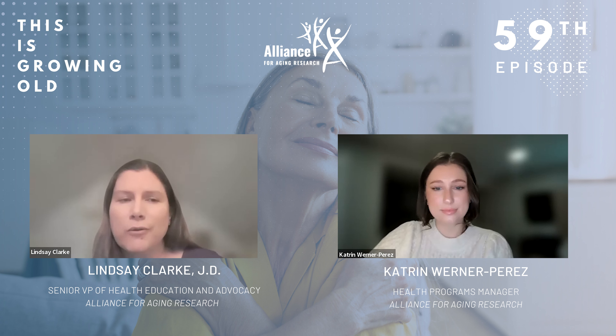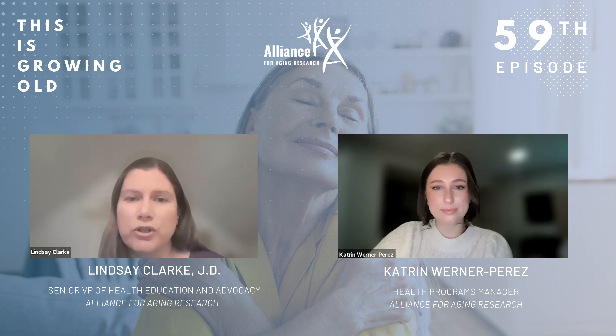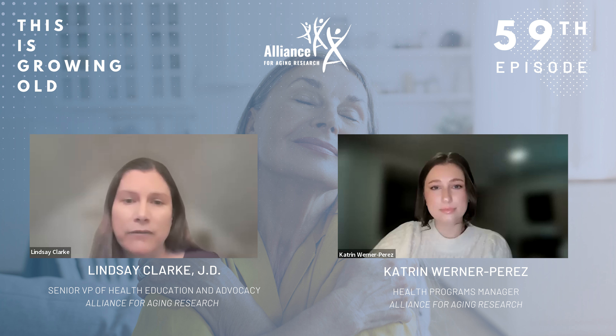Between each of the four chambers is a valve, which is a thin leaflet of tissue that acts as a one-way door, allowing blood to pass through and then sealing tightly to keep blood from leaking backwards. If a valve is damaged, it might not open or close properly, disrupting coordinated blood flow. If the valve doesn't close completely and allows blood to leak backwards, this is called regurgitation or insufficiency, also informally referred to as a leaky valve. If a valve can't open fully to allow enough blood to flow through, this is called stenosis, also referred to as a sticky, narrowed, or stiff valve.